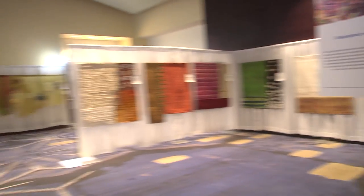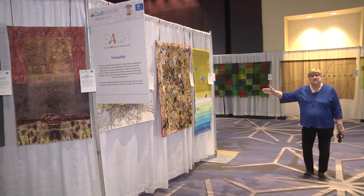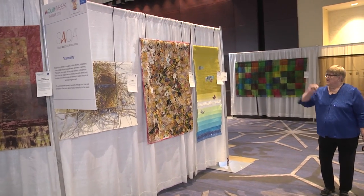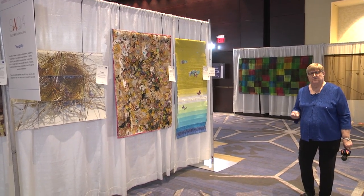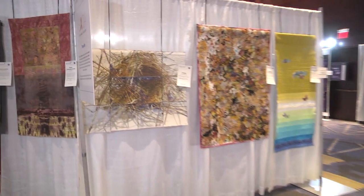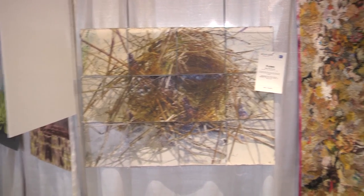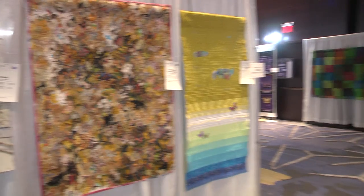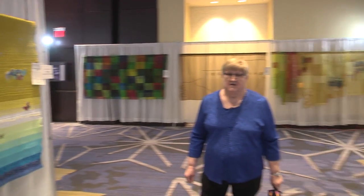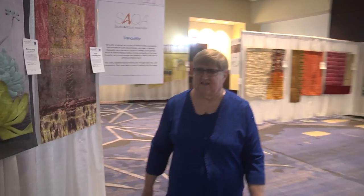On this wall, we have the SAQA — that's the Studio Art Quilts Association. They have an exhibit called Tranquility, where they were supposed to portray serenity and peacefulness. You can see they've done it in a variety of ways using many different techniques. Just around the corner, you can see the best wall quilt and our other winning quilts in these categories.